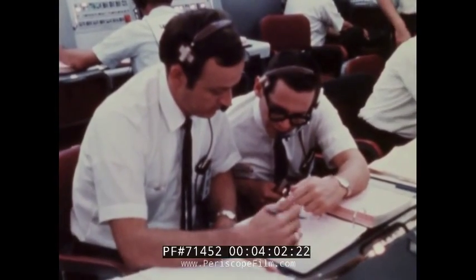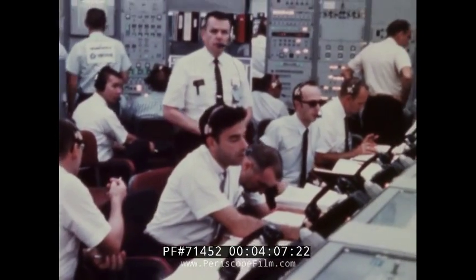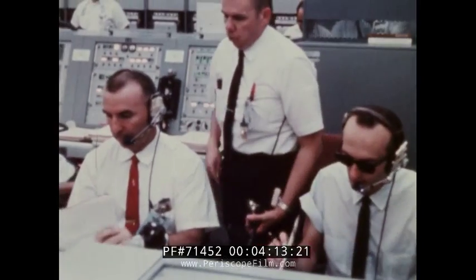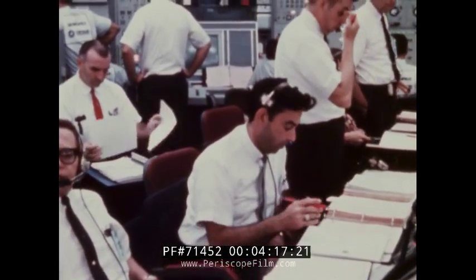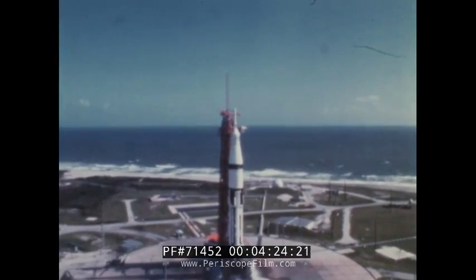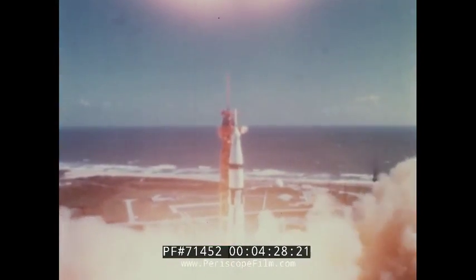Fifteen minutes before liftoff, the command service module was switched to internal power. The countdown proceeded smoothly until T minus six minutes, 15 seconds, when a two minute and 45 second hold was called to allow complete chill down of the second stage engine. This problem apparently was caused by a sticking valve in the ground support equipment. No further problems were encountered and at T minus two minutes, 43 seconds, the automatic sequencer took over the count. Ignition of the eight first stage engines occurred at T minus three seconds.